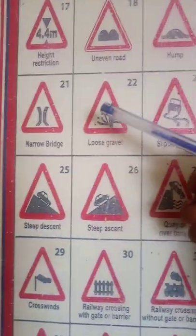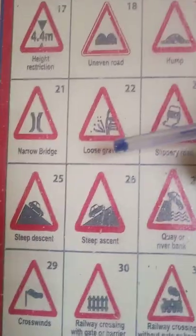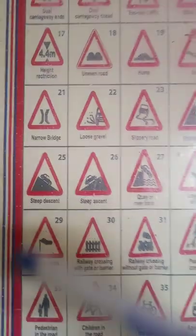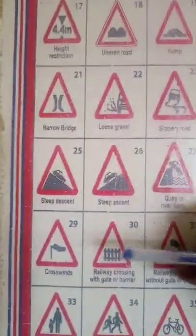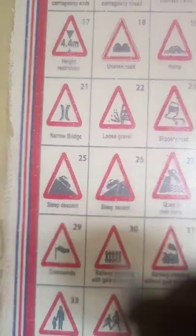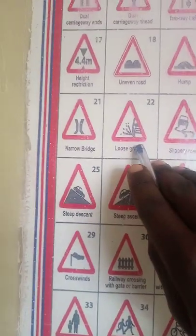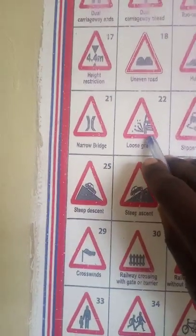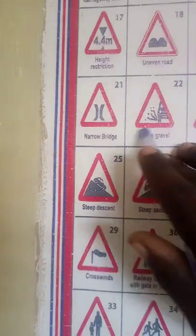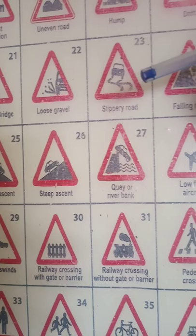Number 22 is loose gravel — these are like stones or small hard pieces that might be in the road. When you see this sign, be careful with the distance you are giving the vehicle in front. Keep far from the vehicle ahead because the tires may slip and stones may hit the windscreen. Keep your distance and when starting off, don't press the accelerator at once — go slowly to avoid the tires slipping and damaging vehicles behind.